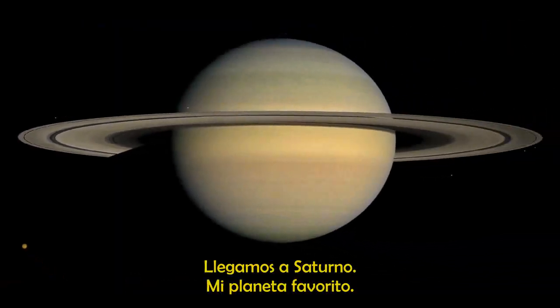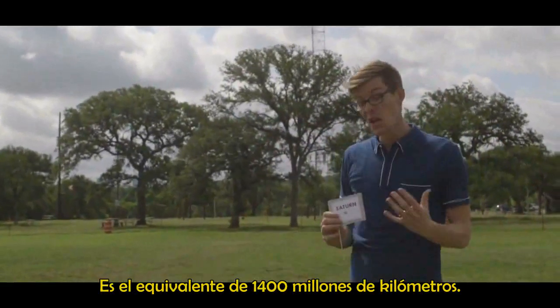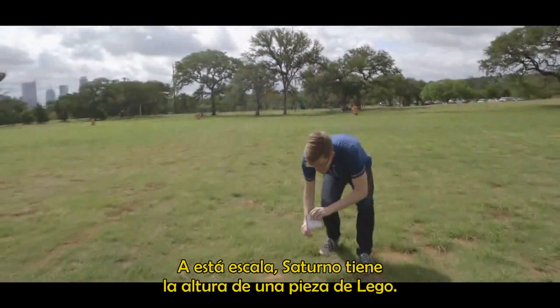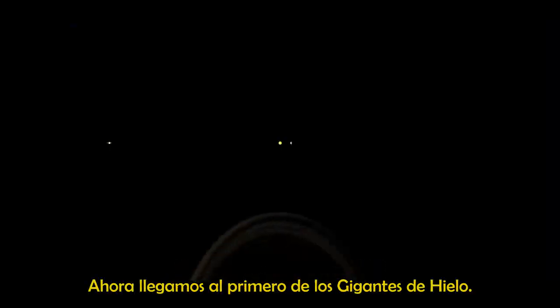Here we are at Saturn, my favorite planet. We're about 112 meters out from where we started, which is the equivalent of 1.4 billion kilometers. You can barely see Jupiter from here. At this scale, Saturn is only about the height of a Lego brick.